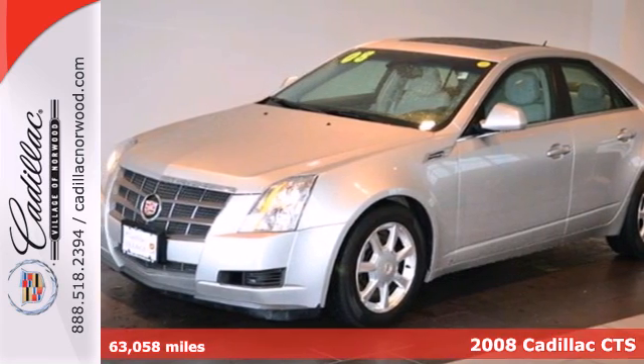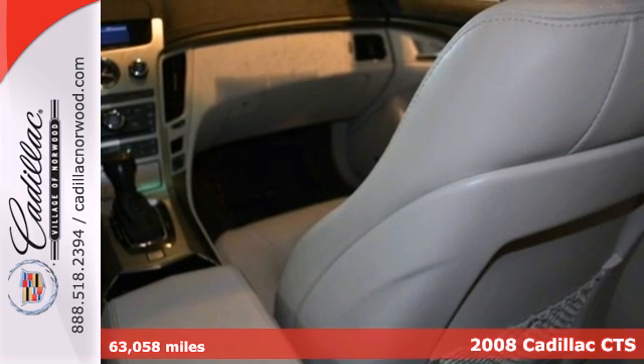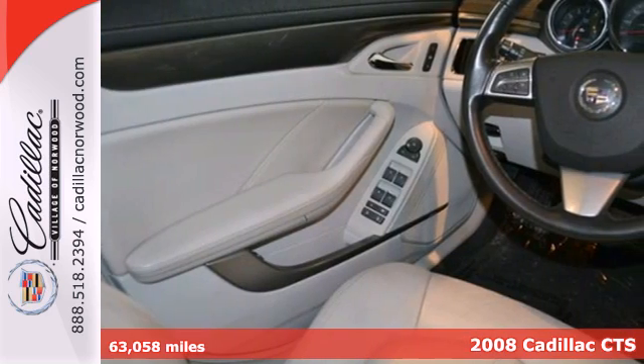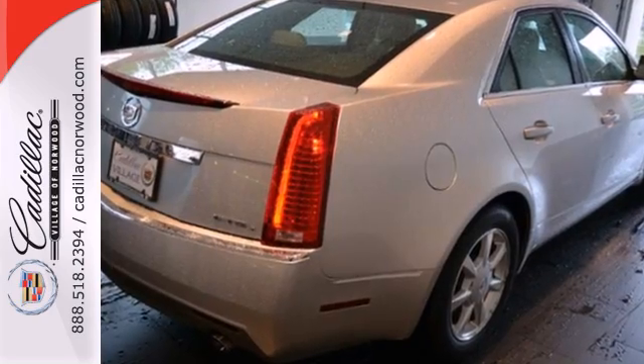It's a 2008 Cadillac CTS. It comes standard with intermittent wipers, dual front and side airbags, traction control, four wheel anti-lock brakes, and front and rear stabilizer bars.